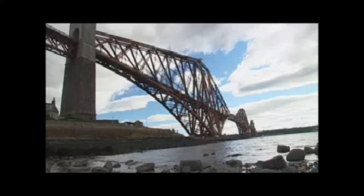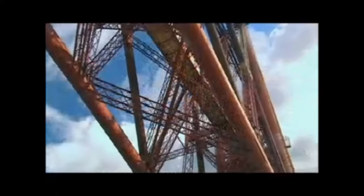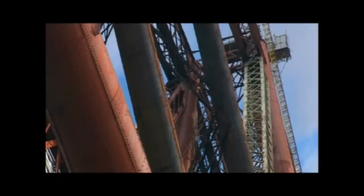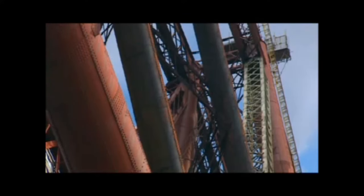The Scots built the first major steel bridge in 1890. The Firth of Forth Rail Bridge had a cantilever design — cantilevers are long beams supported on one end that meet in the middle of the bridge. Beams of tubular steel made the bridge stronger and lighter than it would have been if made of solid steel.